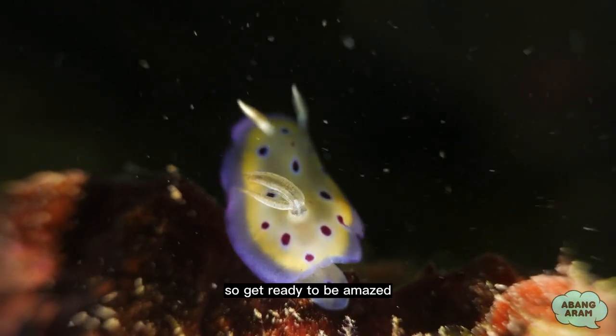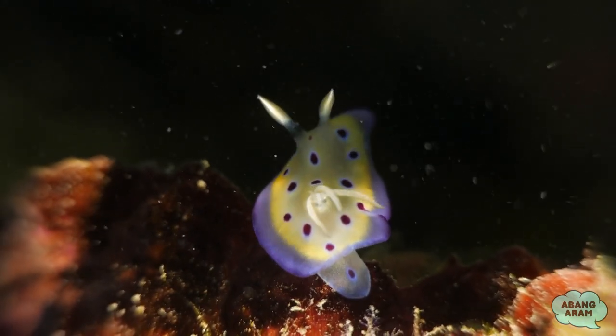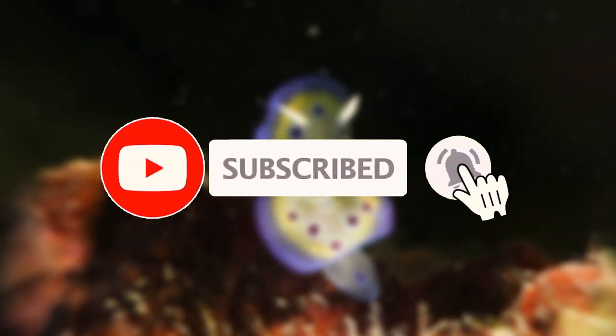So get ready to be amazed and let's explore the wonderful world of nudibranchs together! But before that, don't forget to subscribe to my channel for more fun facts!